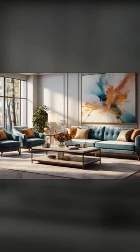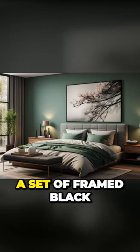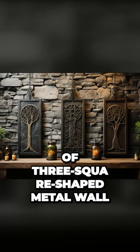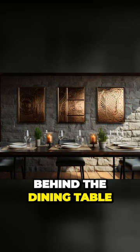Imagine a large, vibrant abstract painting hanging above the sofa. A set of framed black and white photographs of nature's scenes would be perfect above the bed. A series of three square-shaped metal wall hangings would look stunning on the wall behind the dining table.